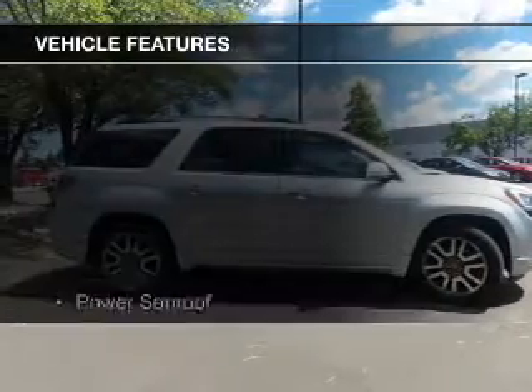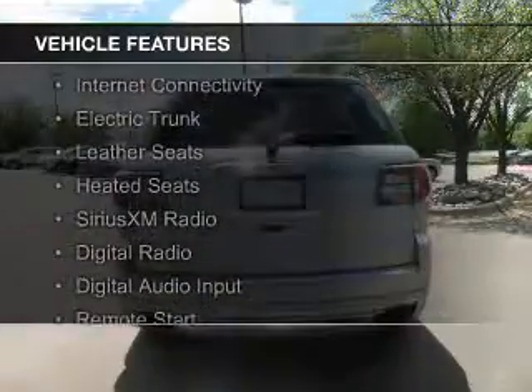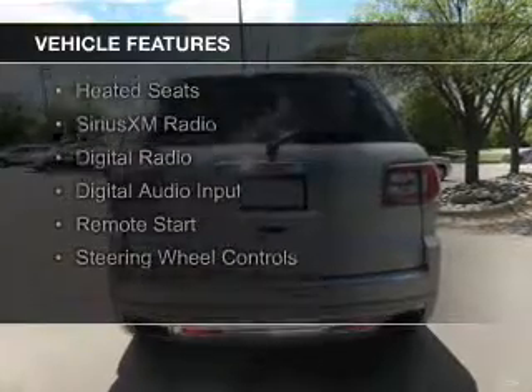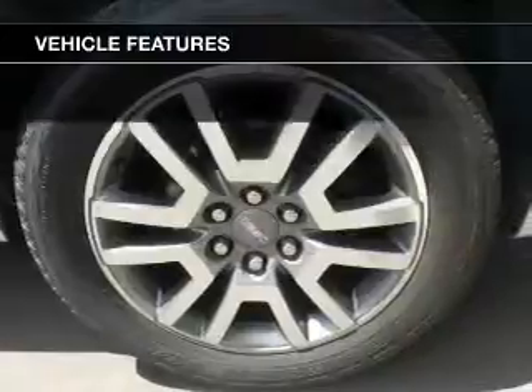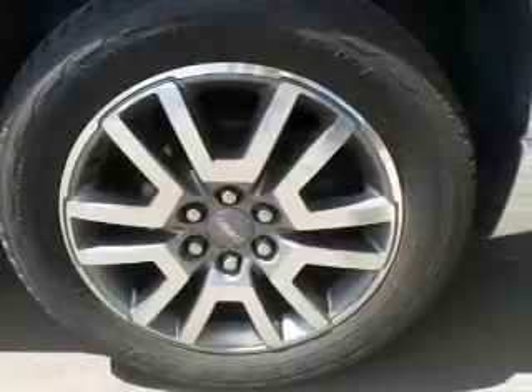The features include a power sunroof, internet connectivity, electric trunk, leather seats, heated seats, Sirius XM satellite radio, digital radio, digital audio input, remote start, and steering wheel controls.